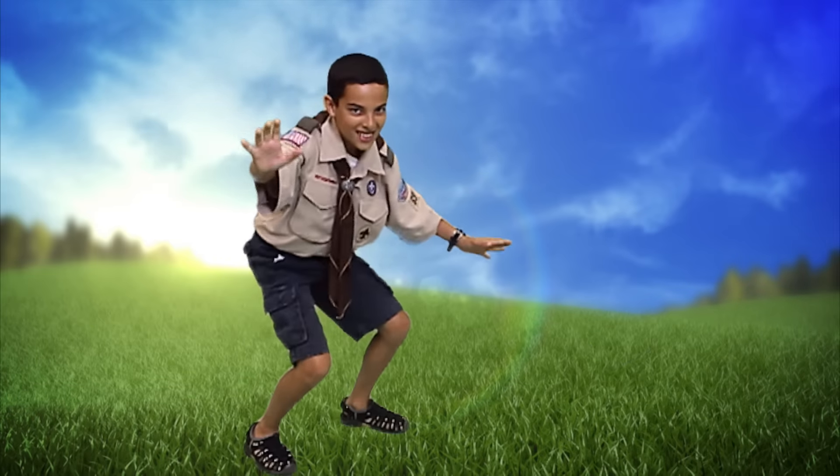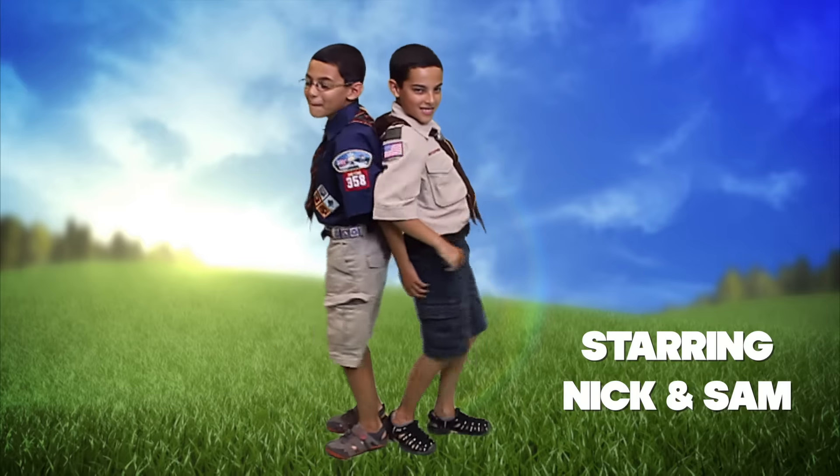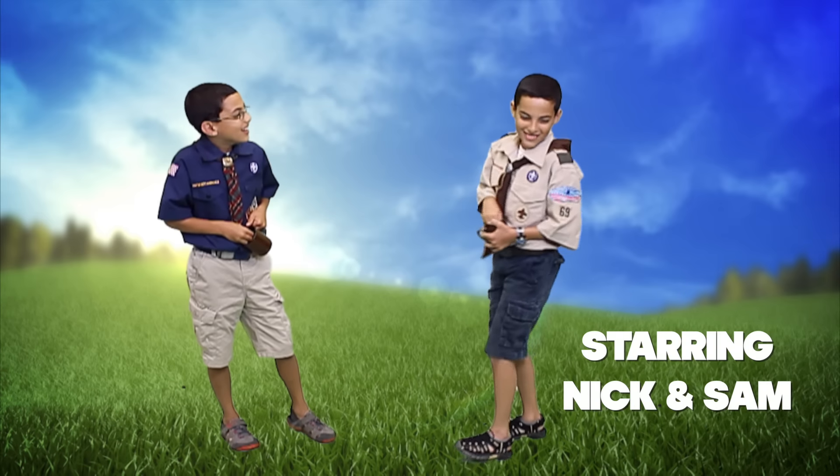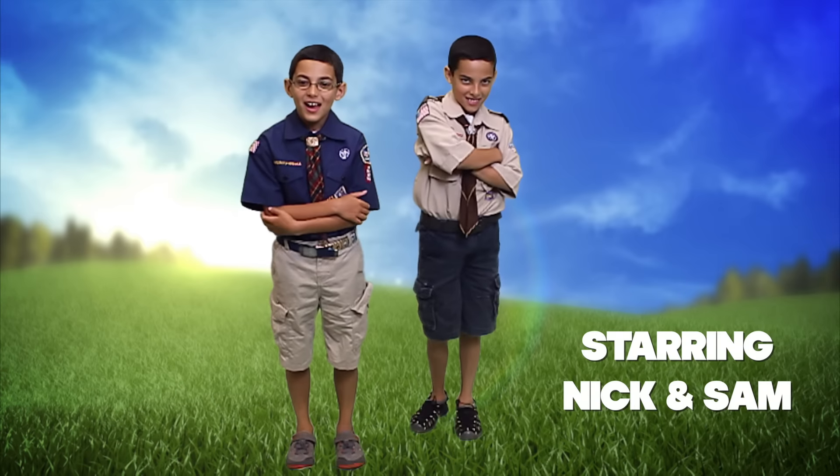It's time for Trails End TV with Nick and Sam. I'm Nick, and I'm Sam. Welcome to Trails End TV. Thanks for tuning in.